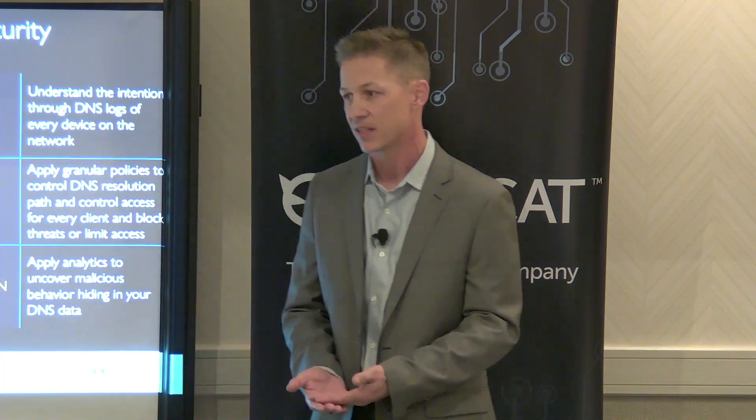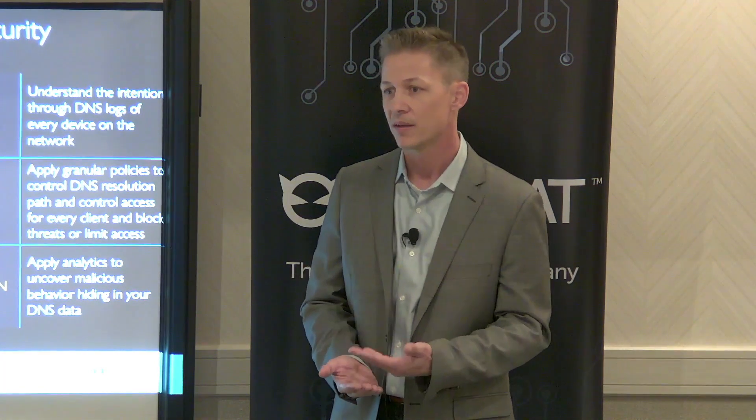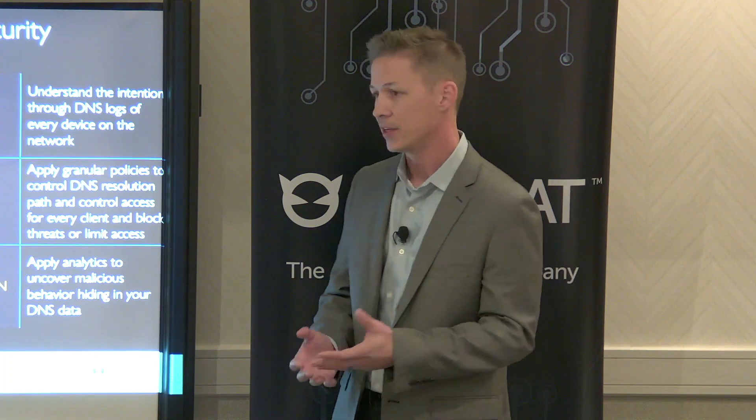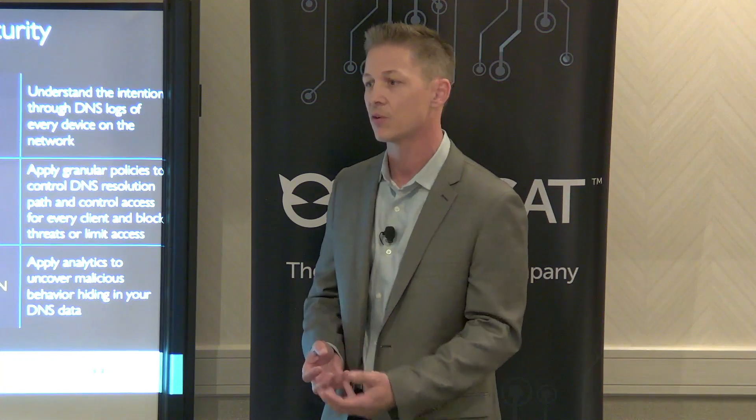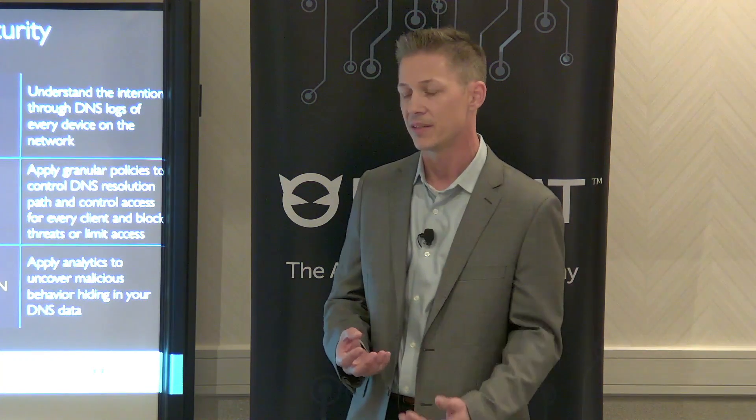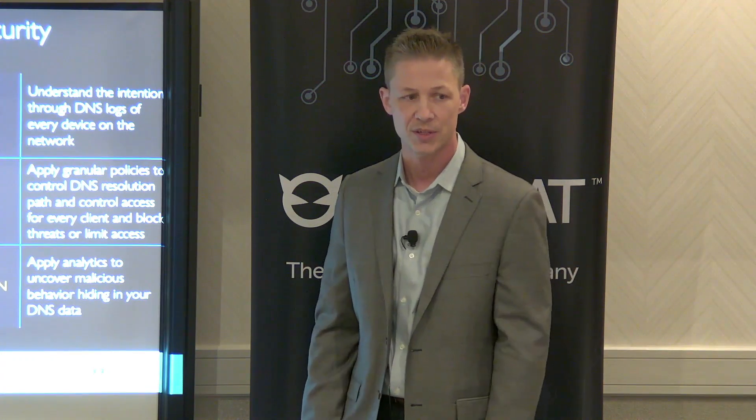DNS can also be used for things like DNS exfiltration and malware. The ability to detect things that are either malicious or anomalous can all be done by examining DNS queries.